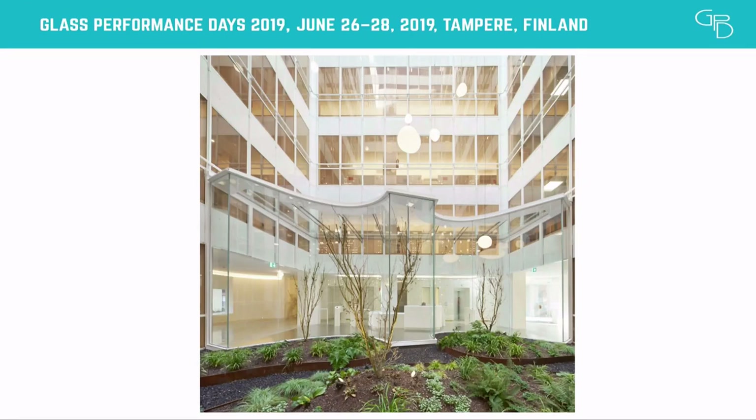Thanks for having us today, and thanks for the ones who stayed and who are listening. We are presenting today a small intervention in an existing office building that aims to blur the limits between interior and exterior, with a glass pavilion that was designed with curved geometries merging with the garden and creating a new fluid and hybrid landscape.